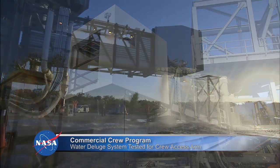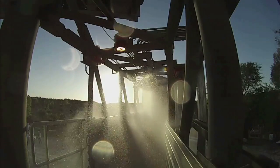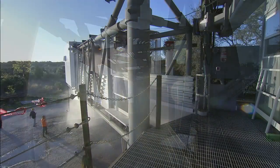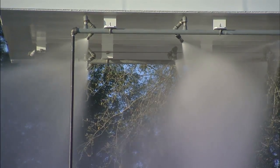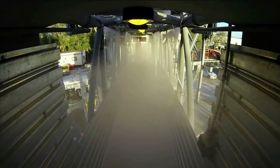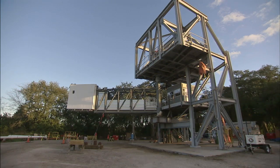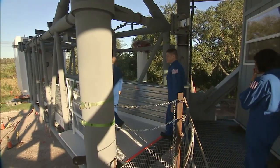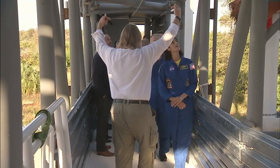An intense spray of water marked the latest test for the crew access arm that will be used for Boeing's CST-100 Starliner missions for NASA's Commercial Crew Program. Built by United Launch Alliance for Boeing at a construction area near Kennedy Space Center in Florida, the crew access arm and white room will be the last place astronauts step before boarding the Starliner and flying to the International Space Station.